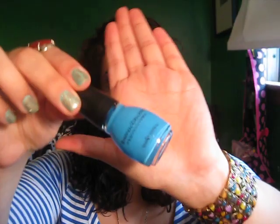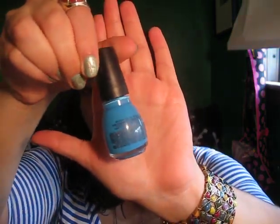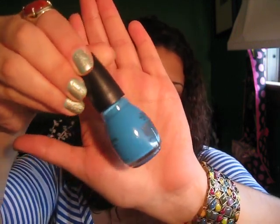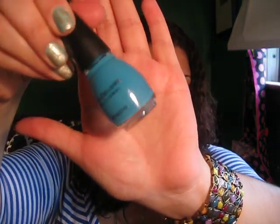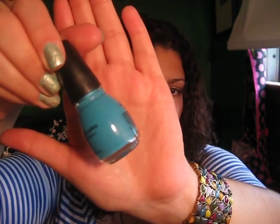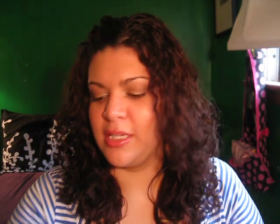Another one I got is number 951, it's called Why Not. It's just a bright blue — not a pale blue, but more like a bold true blue color. I haven't tried this one yet. And then this one my friend gave me when I was in Florida — she picked it up and didn't like it, so she gave it to me. It's number 950, called Savage, and it's a teal color. I have something very similar from Sally Hansen called Fairy Teal. I haven't tried this one yet either.